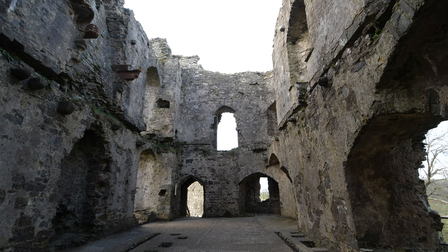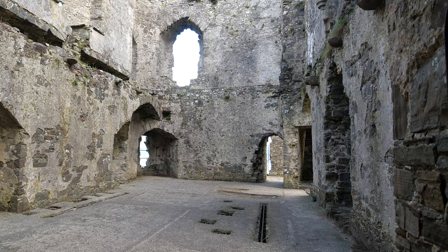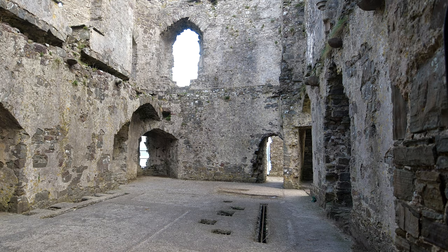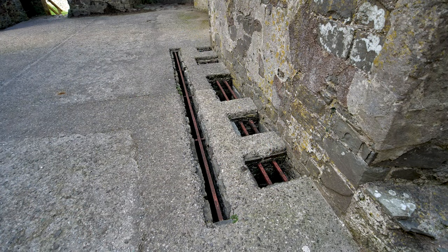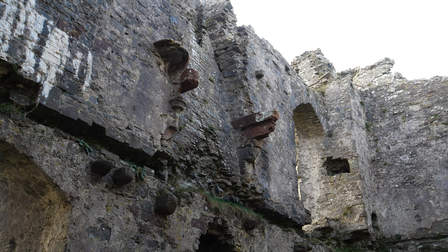This gatehouse was once upon a time the main accommodation for the lord and lady, and it's a peculiar arrangement. This floor had the holes with the portcullises to drop down to shut the gates, which means that any time they wanted to open the gates you had portcullises sitting in what I can only assume was your living room. Upstairs would probably have been the bedrooms.